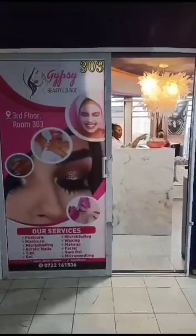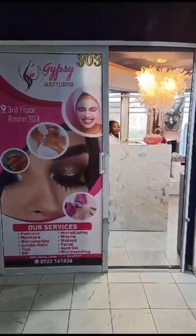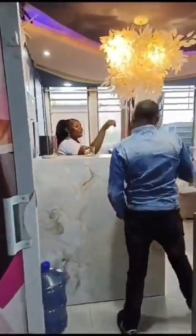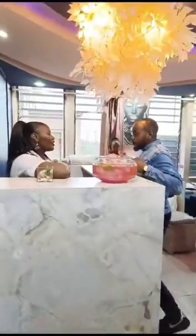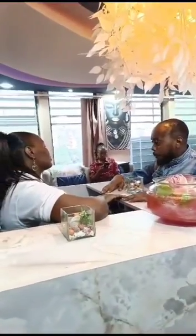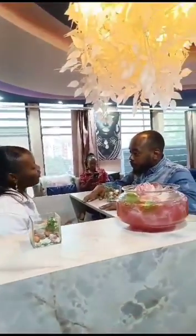Hi good people, this is Ken. Join me today as I'll be doing a full facial at Gypsy Beauty Lounge. Gypsy Beauty Lounge is located at Commonwealth House, Moe Avenue, Nairobi CBD, third floor, suit number 303. It's opposite Galitos, next to Mr. Price.